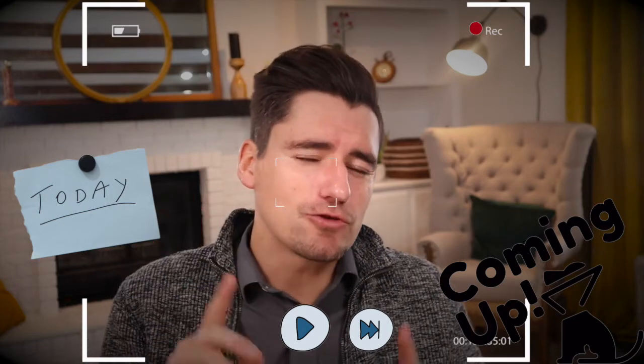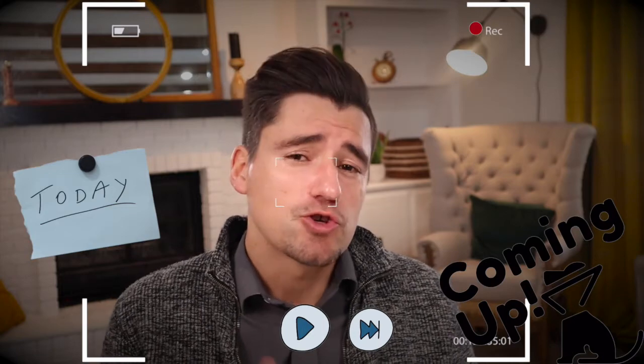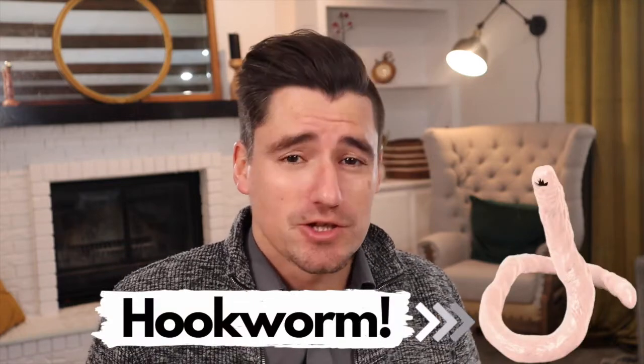I'm going to cover four ways that your dog can get hookworms, what you're going to notice if your dog has them, treatment and diagnosis. Hi guys, my name's Dan, I'm a veterinarian, and today we're going to cover hookworms in dogs.